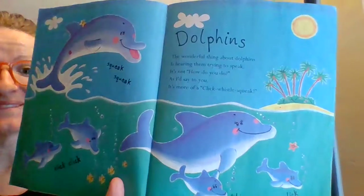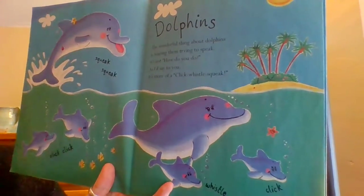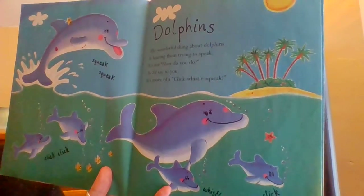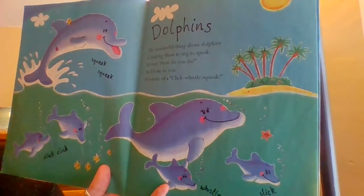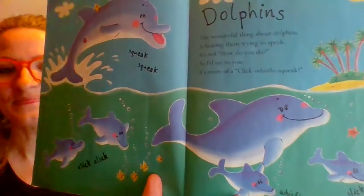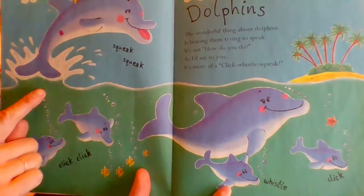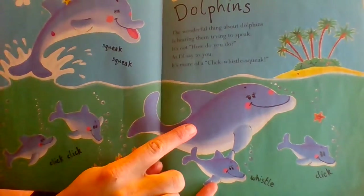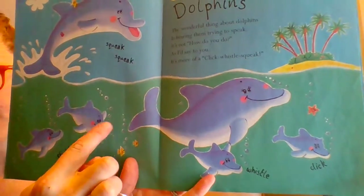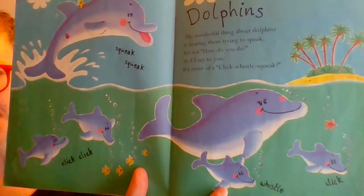Who is it now? The dolphins! 'The wonderful thing about dolphins is hearing them trying to speak. It's not how do you do, as I would say to you. It's more of a click, whistle, squeak.' How many dolphins do we see on this page? Let's see — one, two grown-ups, three, four, five, six. Four little babies and two grown-ups make six.